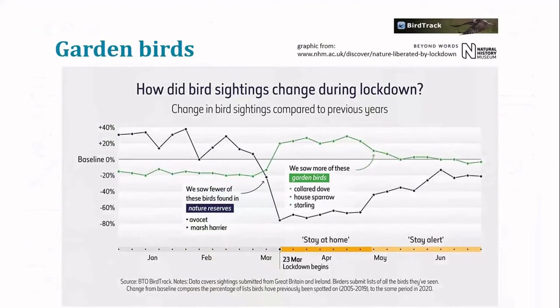Going back to the Natural History Museum blog, the British Trust for Ornithology contributed some BirdTrack data showing the same message: increased recording of garden birds this year, but quite a big drop in so-called nature reserve birds — birds you would typically have to travel to see in a particular habitat — showing a clear change in the types of recording taking place.